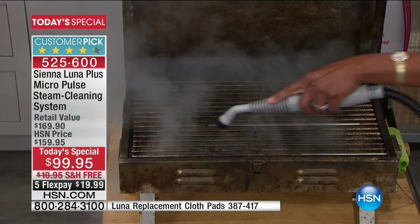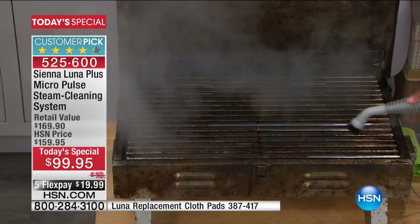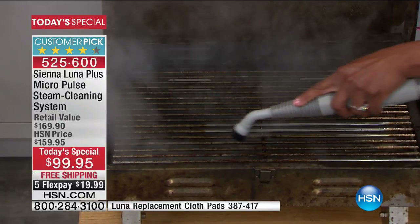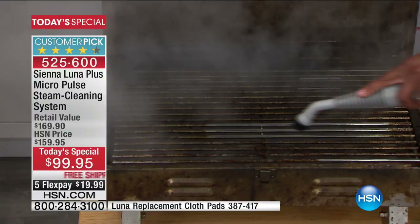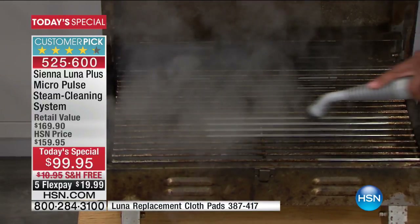It becomes easier. Who wants to have to work hard cleaning their floors, the grill, the baby stuff, or the bathroom? You have all the tools that you need. This is the most comprehensive package that's ever been in the market and we're the only people to have it.